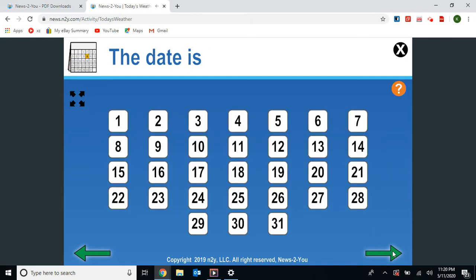Next, for the date. Yesterday it was May 10th, so that means today is May 11th. The date is May 11th.